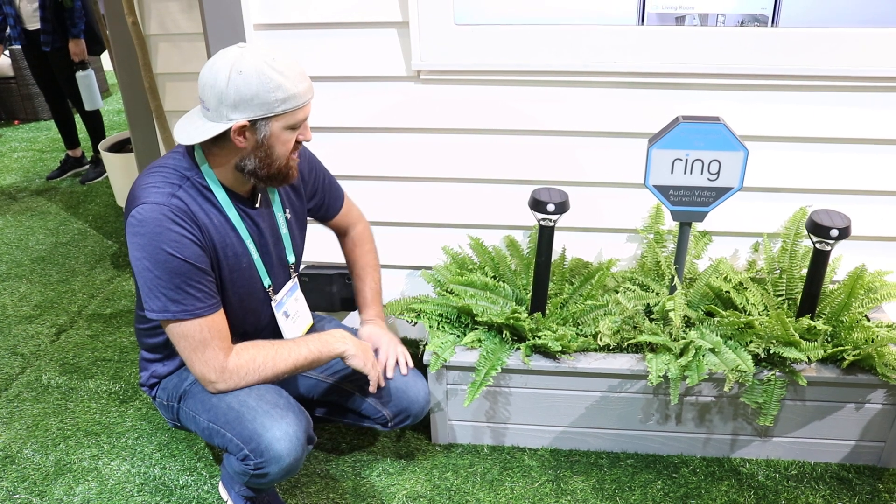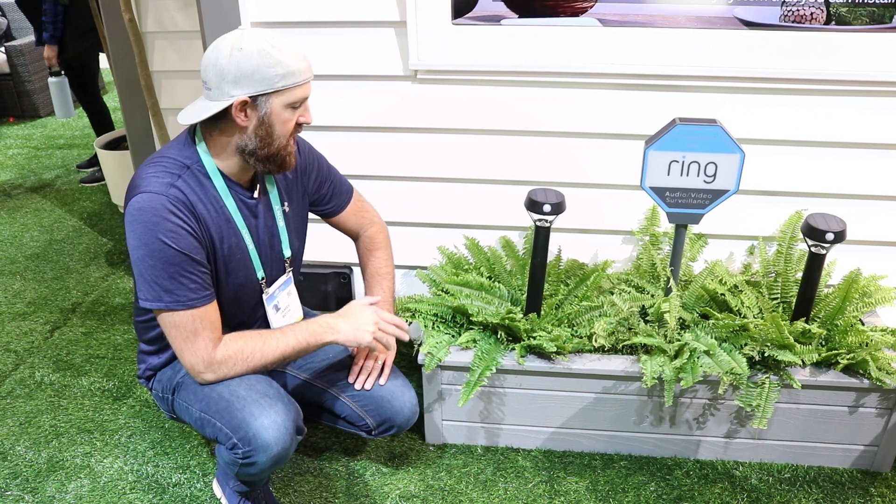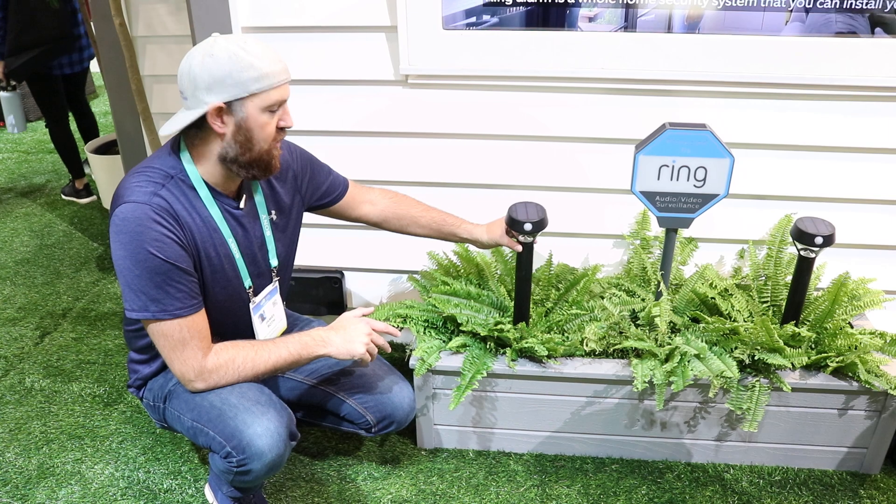At the show they just launched these, which are the Ring path lights that actually are solar powered.